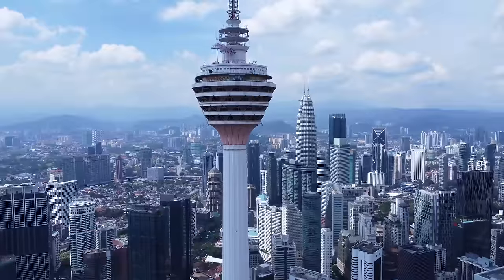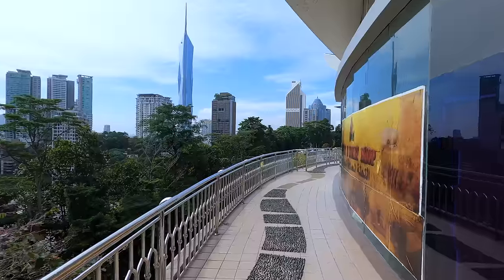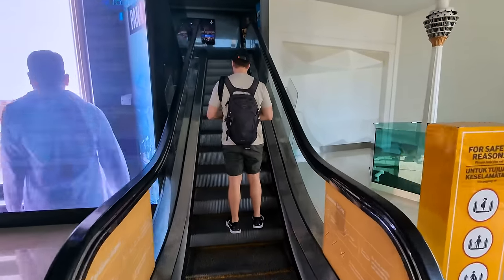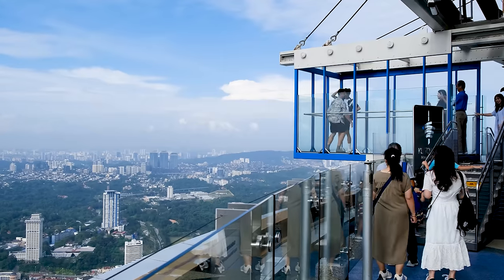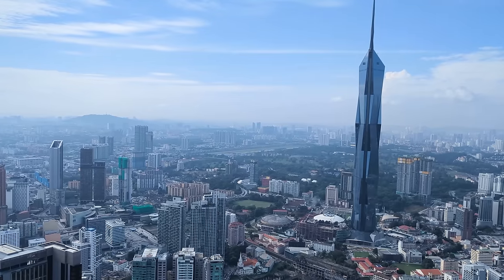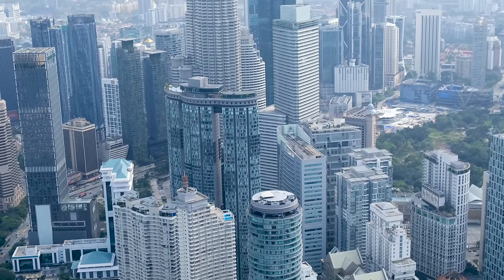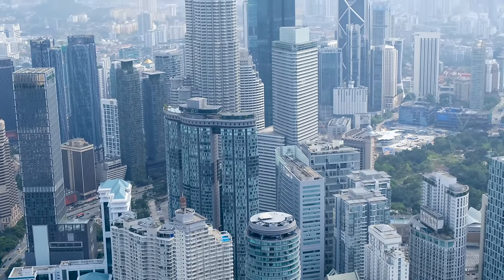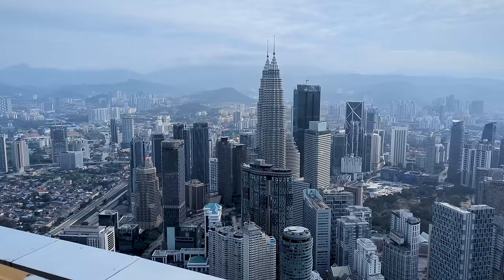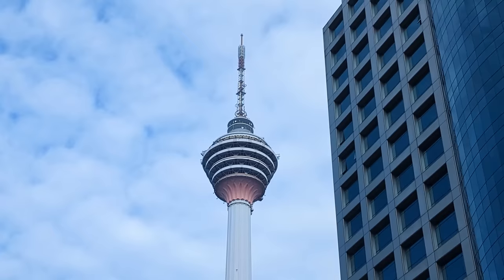KL Tower is the second place to visit to get an impressive view of Kuala Lumpur's skyline and its many tall buildings. It's a 421 metre tall communications tower in the Bukit Bintang area, and little do many people know, it's taller than the Petronas Towers by elevation as it sits on top of a hill. An elevator takes you up to the viewing deck where you have 360 degree unobstructed views of the city, with several viewpoints, photo opportunities and a cafe at the top.